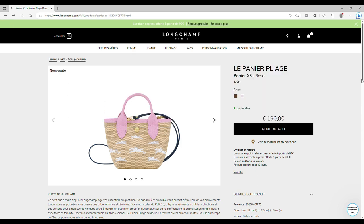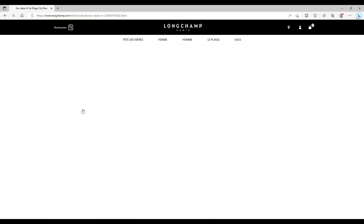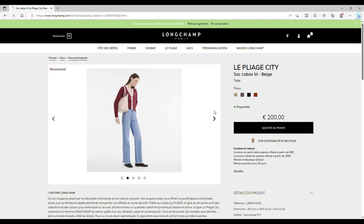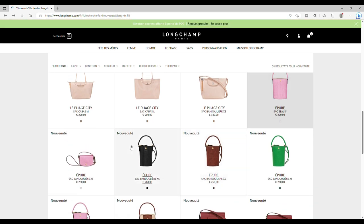Ensuite, un nouveau coloris pour la gamme Pliage City — plutôt pas mal. Ça fait un effet un peu pailleté, un peu brillant. Ça s'appelle 'buff' — c'est plutôt pas mal.